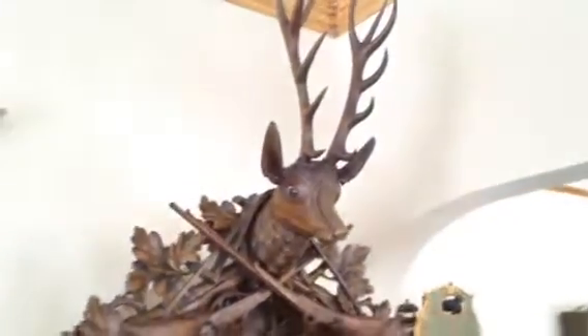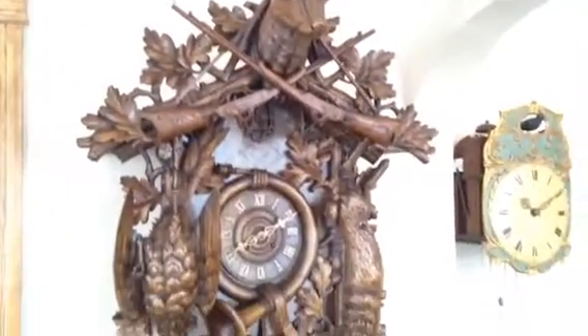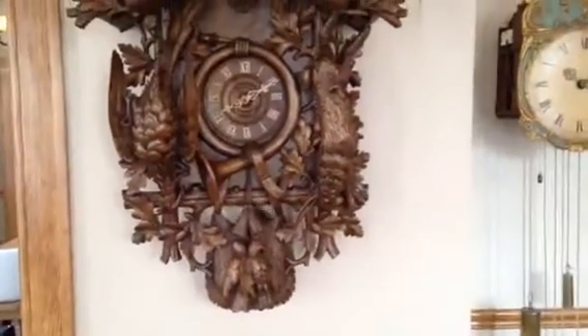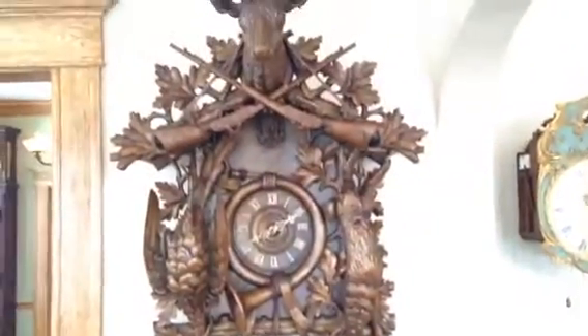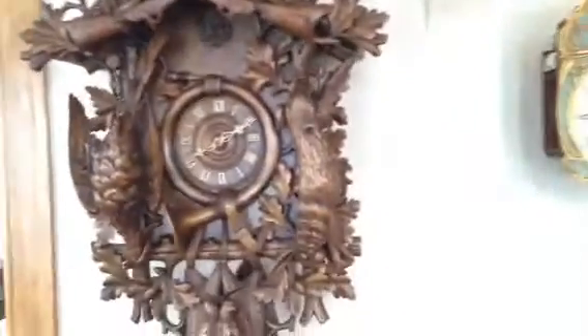We specialize in locating these big hunter clocks for collectors, restaurants, lodges, cabins, and other homes worldwide, and we can properly pack and ship these clocks anywhere in the world.